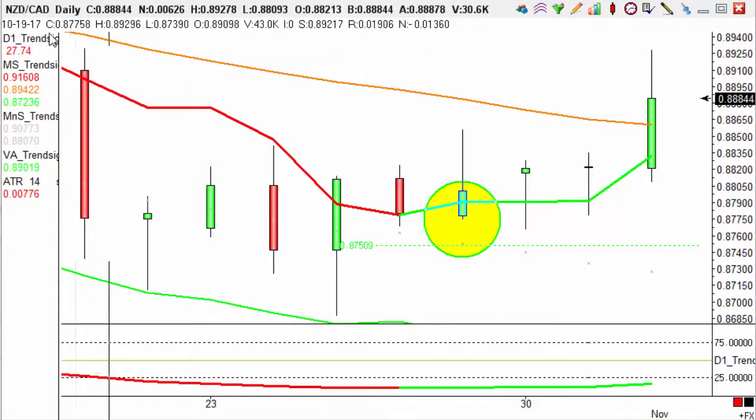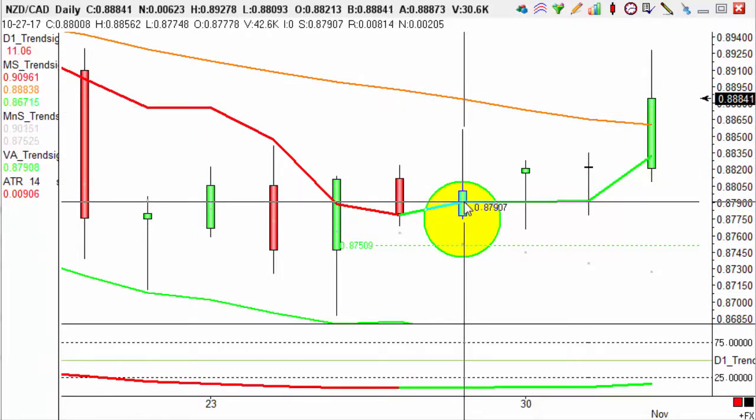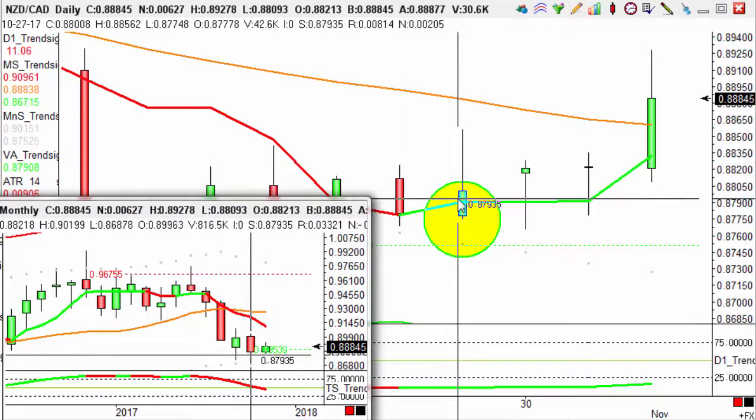Now if we look to the close of the candle up here, we see that this candle closed at 0.8800, and if we look to our monthly charts just here, we see that this trade is against the long-term trend, therefore giving us a target of 100 pips.